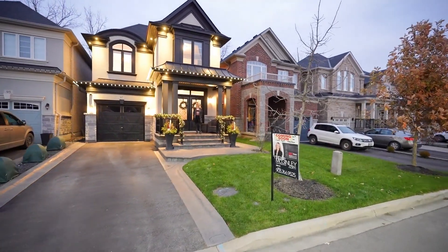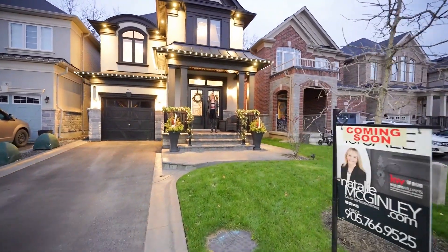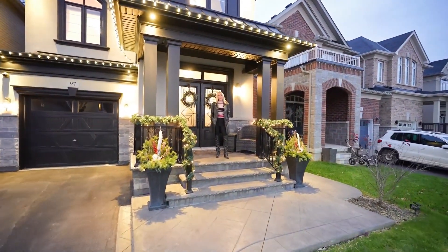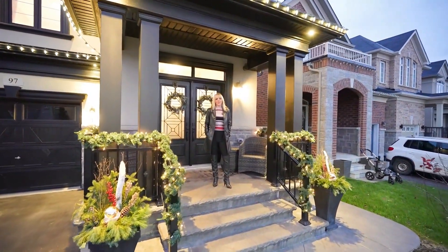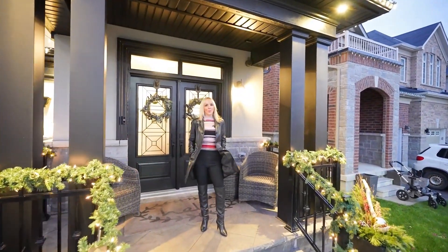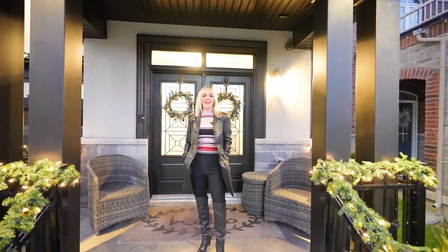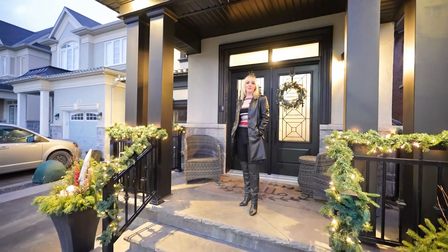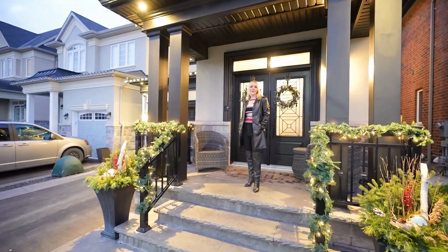Hi, it's Natalie McGinley with Keller Williams Real Estate. I'm here today at my newest listing, 97 Upper Canada Court in Georgetown. Located in a quiet enclave of homes, this property is perfectly situated with a park directly across the street and protected forest behind. It's a newer subdivision, five years old, with a great sense of community.